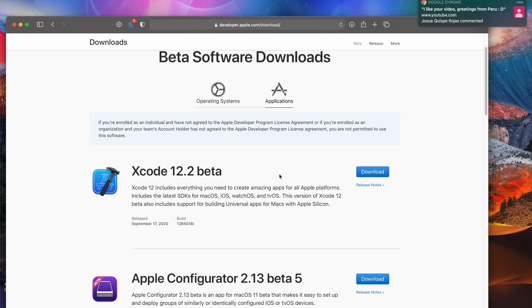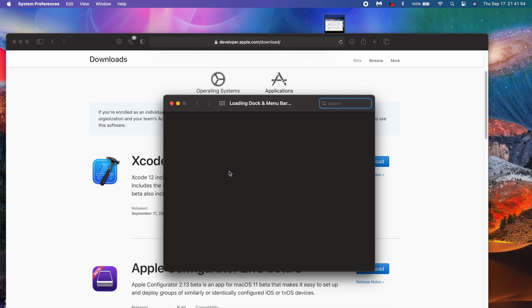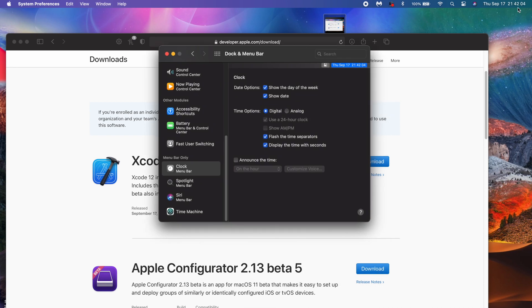If you were experiencing the grayed-out date and time menu bar bug, that has been fixed. The way they resolved this was by moving the dock and menu bar to the menu bar clock. That was an issue from beta 5 through beta 6, but with beta 7 it's back to normal.